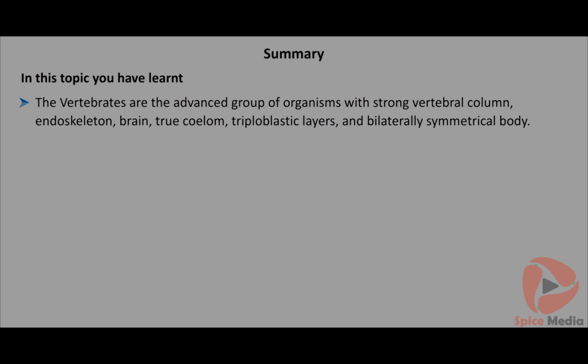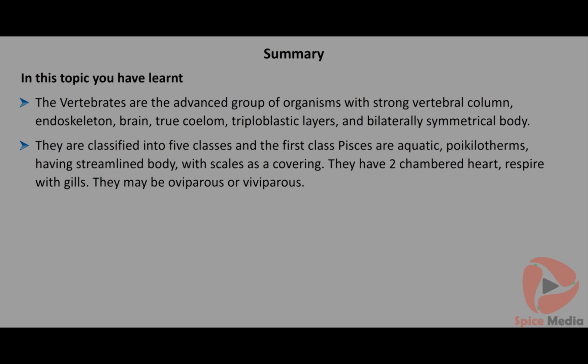In this topic you have learnt: Vertebrates are the advanced group of organisms with a strong vertebral column, endoskeleton, brain, coelom, triploblastic layers and bilaterally symmetrical body. They are classified into five classes. Pisces are aquatic, poikilotherms with a streamlined body and scales as covering. They have a two-chambered heart, respire with gills, and may be oviparous or viviparous.